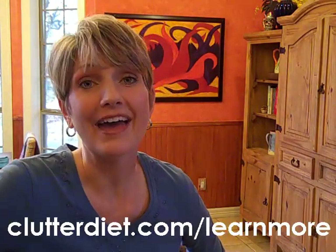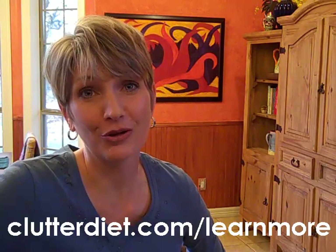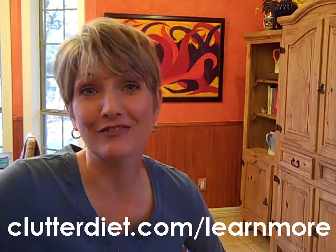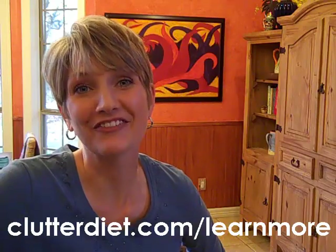Would you like to have a customizable email reminder system to set up your new habit hook ideas? We provide that in our member area along with expert help from our organizing team. You can find out more at clutterdiet.com/learnmore. See you next time and may you always be happy and grateful for having more than enough.